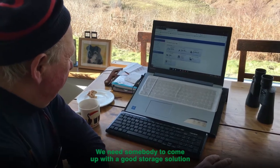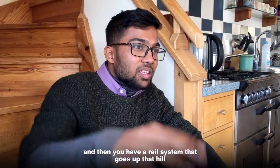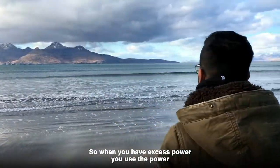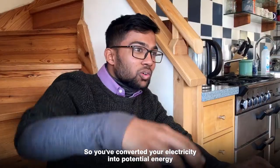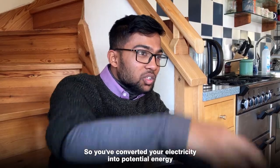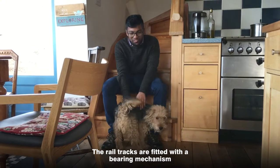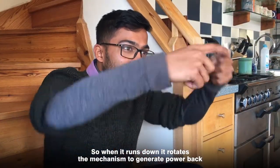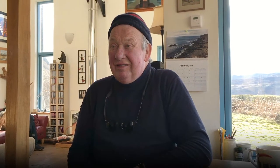We need somebody to come up with a good storage solution. At least 50% of the time we're producing more power than we can use. The idea is: you build a concrete block and have a rail system that goes up a hill. When you have excess power, you use it to pump the concrete block up the hill and keep it there — you've basically converted your electricity into potential energy. When you need power, you let the concrete block roll back down. The rail tracks are fitted with a bearing mechanism so when it runs down it rotates the mechanism to generate the power back.